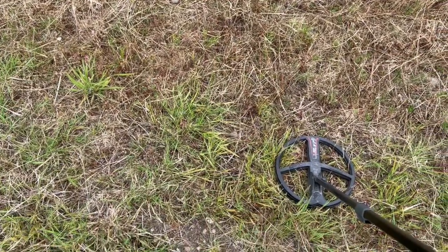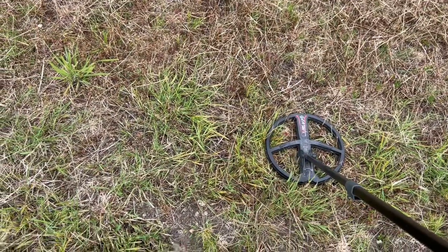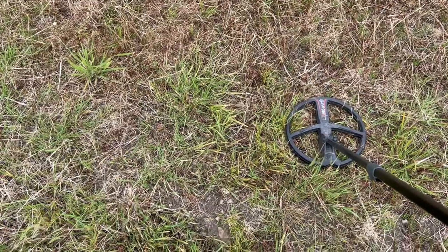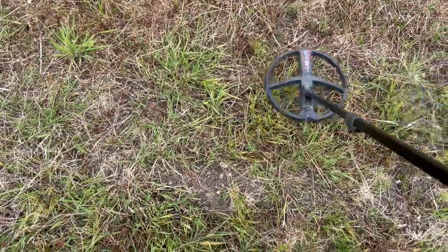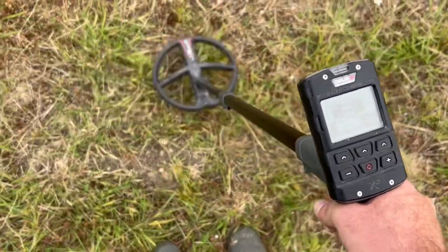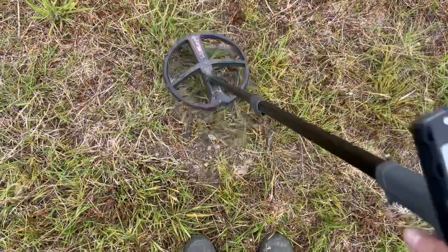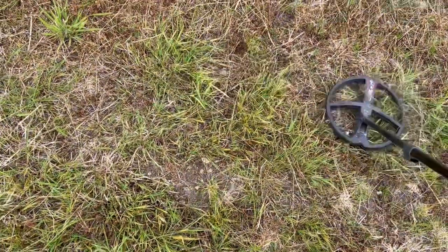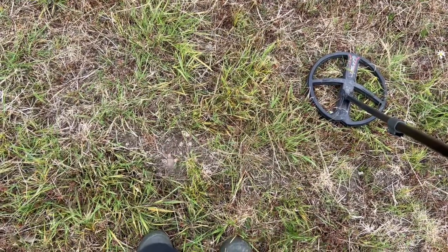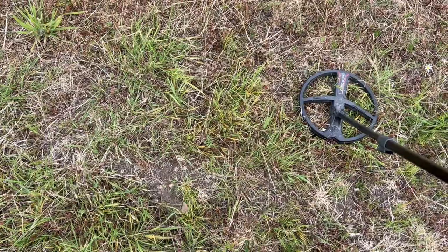Bar a couple of tin cans — which I'll spare you viewing — it's been pretty quiet for about 25 minutes. But we've got an ear-blower here, coming through at 84. I don't think it's a coin, though it's within the realms of one — might be copper alloy, a buckle, maybe a bullet, something like that. Let's give it a go.